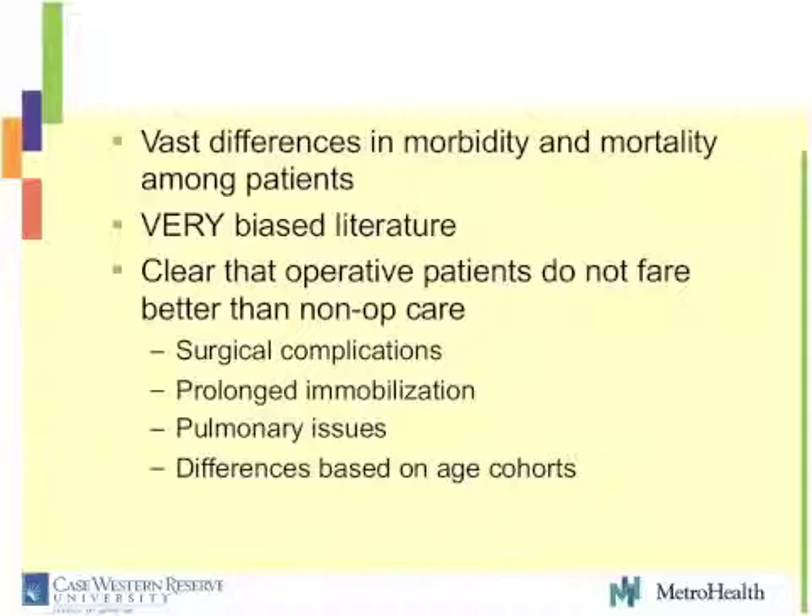When we look at the studies out there, there are vast differences in morbidity and mortality reported. The literature is biased — both operative and nonoperative. But I think it's clear when you look at the data that it is not true that operative patients definitely fare better than nonoperative patients. You've got to consider the patient's age. Surgical patients have complications — they can code in the recovery room. I fully acknowledge that nonoperative care has problems too: putting them in a collar for a long period of time, lung problems. But we're not putting these patients on prolonged bed rest or in a halo anymore, so some of those pulmonary issues are decreased.